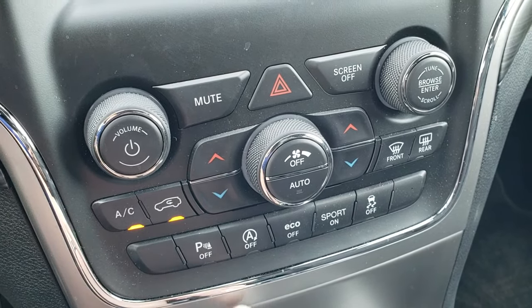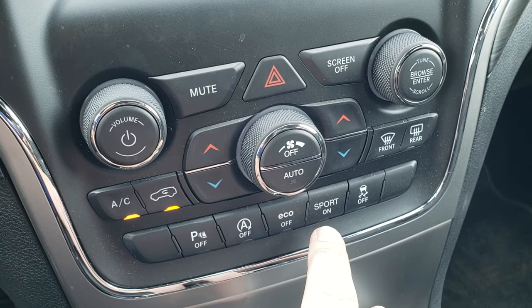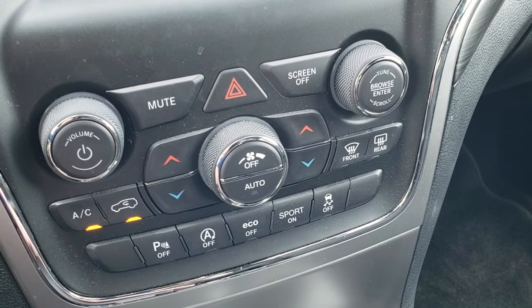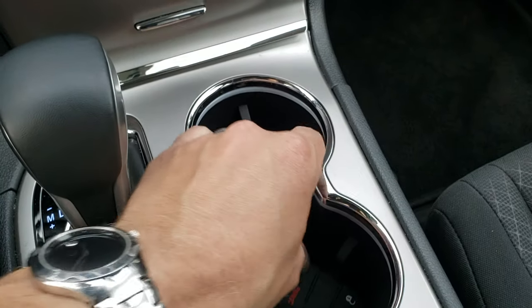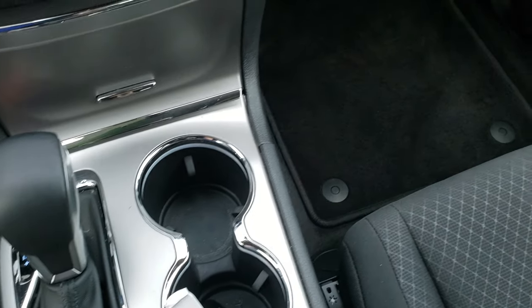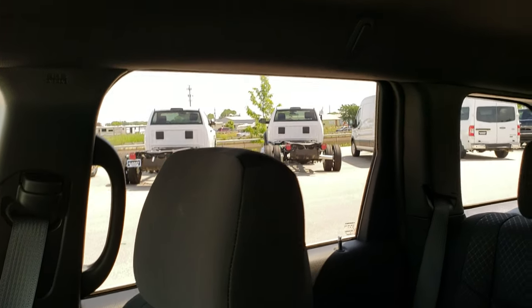You can turn the parking sensors off, turn the start-stop system off, toggle eco mode and sport mode on and off, and shift on the fly manually. You also have stability control. The enter-and-go system just uses the key fob. It has an 8-speed automatic transmission. The passenger floor mat and seat are in excellent condition — no rips or tears. The headliner is like new too.